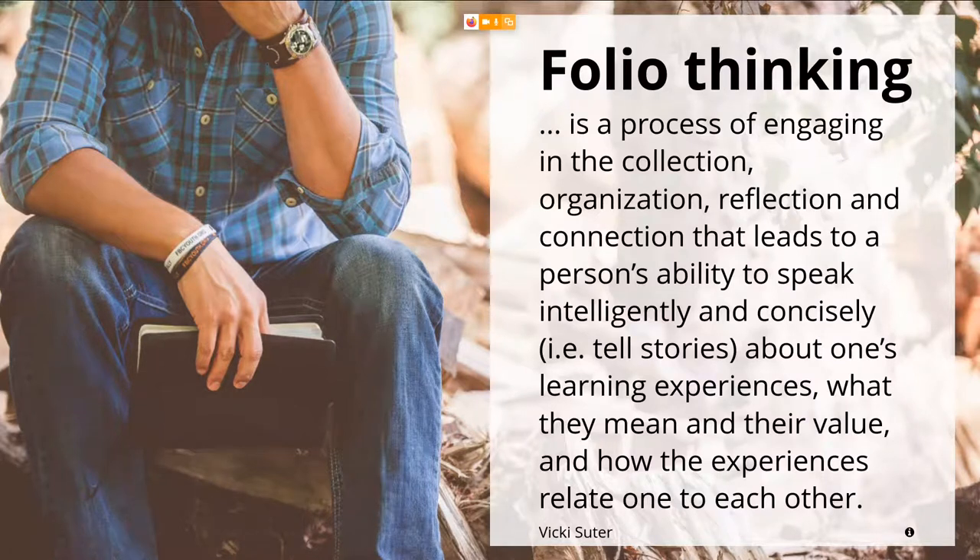The idea of folio thinking was first conceived by Helen Chen and colleagues in the United States. Helen Chen works at Stanford University on a number of portfolio projects. As summarized nicely by Vicky Suter, folio thinking is a process of engaging in the collection, organization, reflection, and connection that leads to a person's ability to speak intelligently and concisely — to tell stories about one's learning experiences, what they mean, their value, and how the experiences relate to each other.